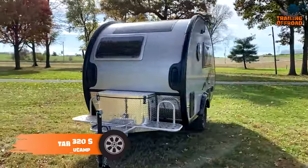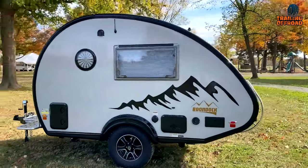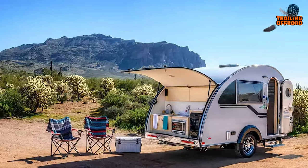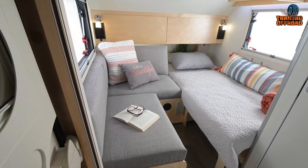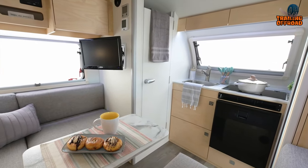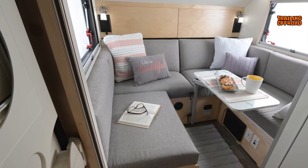Now meet the TAP-380S from NuCamp, a teardrop trailer for those who desire a great off-grid camping experience without compromising on the essentials. This popular unit is perfect for both short weekend getaways and extended camping trips. Weighing in at around 2,000 pounds, this lightweight camper is equipped with a U-shaped dinette that can be converted into a comfortable sleeping area, a wet bath that comes with a sink and cassette toilet, and a galley kitchen that includes a stainless steel sink, two-burner glass top stove, and a refrigerator. The air conditioning and heating system will keep you cool during the summer and warm in colder months.